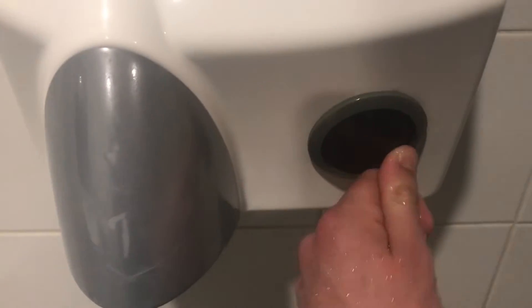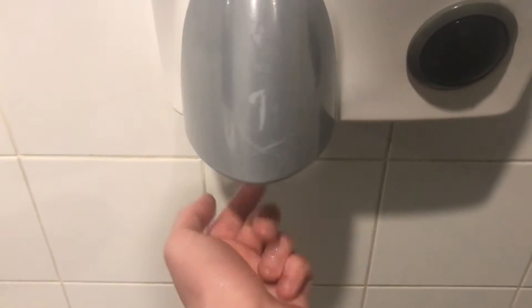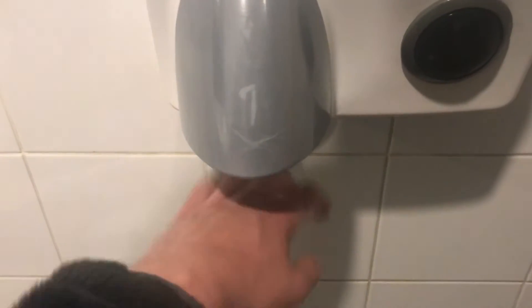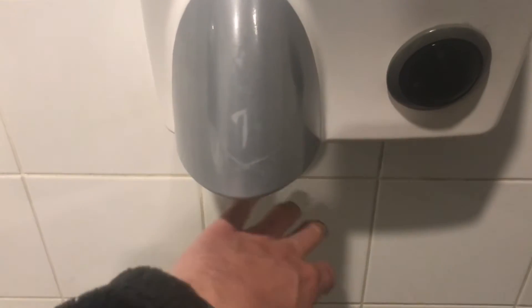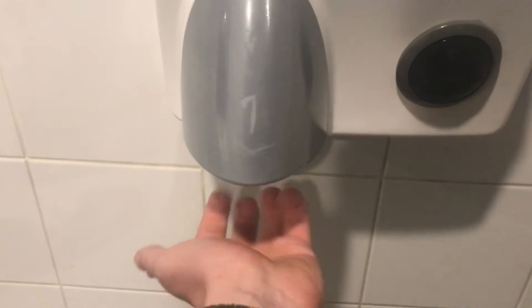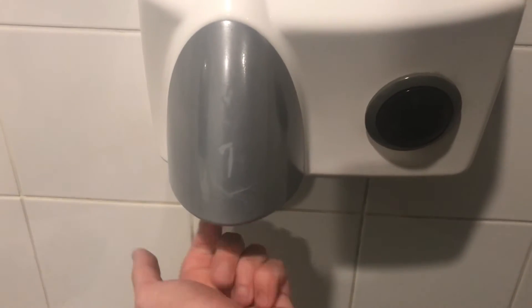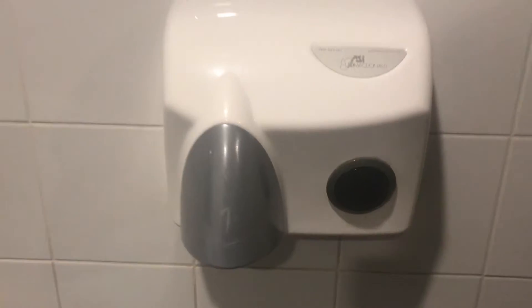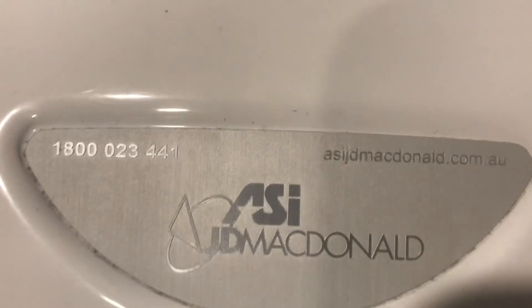Here we go! So it says JD Macdonald, right there. As you can see.